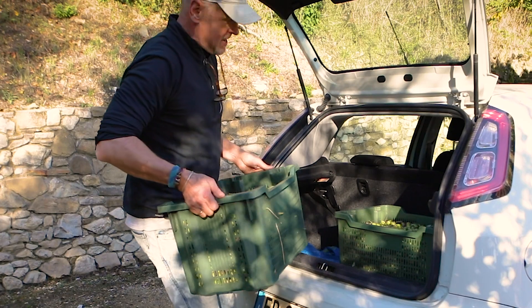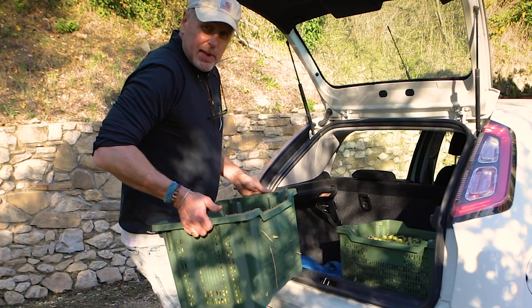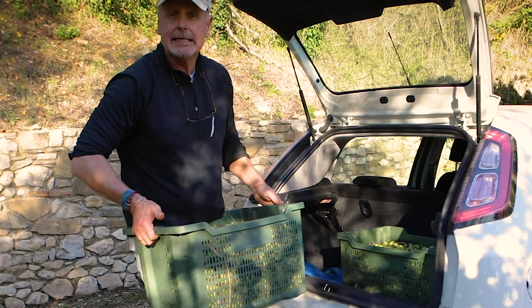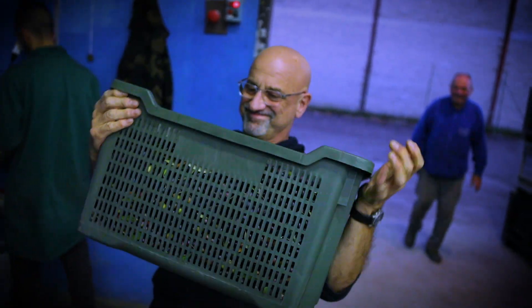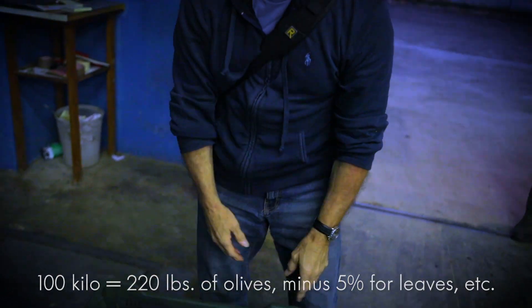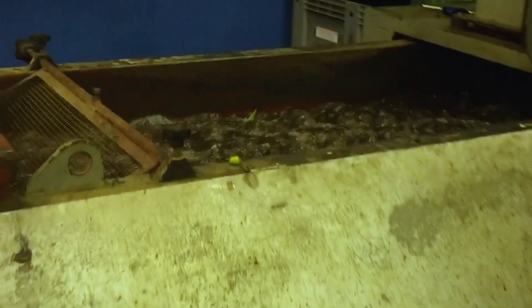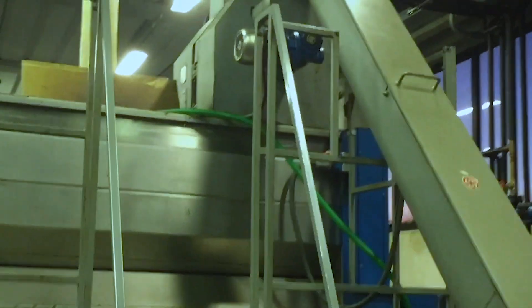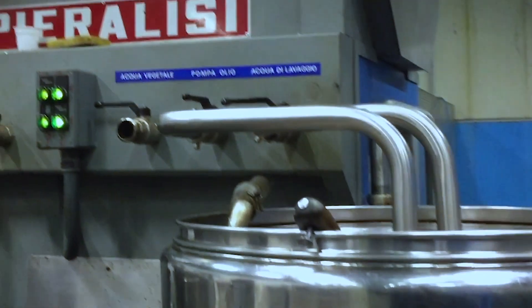These are heavy. We're heading to the frantoio to get these weighed, and hopefully we'll find a place where we can have a glass of wine and a plate of cheeses and meats. Our harvest came to an even 100 kilos. Our olives would be held and added to other small lots for a dedicated pressing. Machines strip the leaves and branch debris, wash the olives, and then they disappear into the inner workings of the mechanical press. Olive gold comes out on the other end.